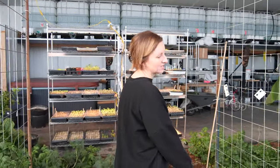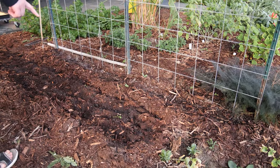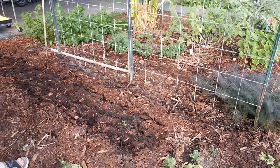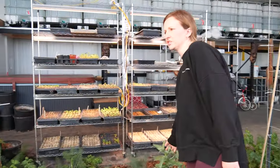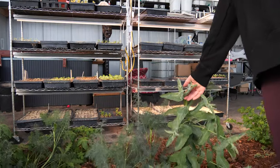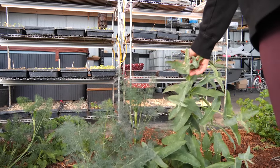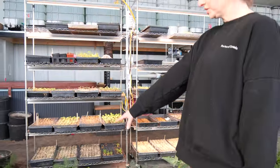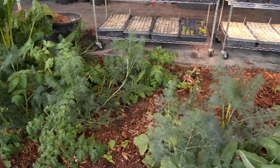I seeded beets in here today — we're all out of beets and I love them. We've got another eucalyptus here — this is eucalyptus globulus, the medicinal variety that you make medicine out of. And then we've got a little dill patch — you can never have enough dill.